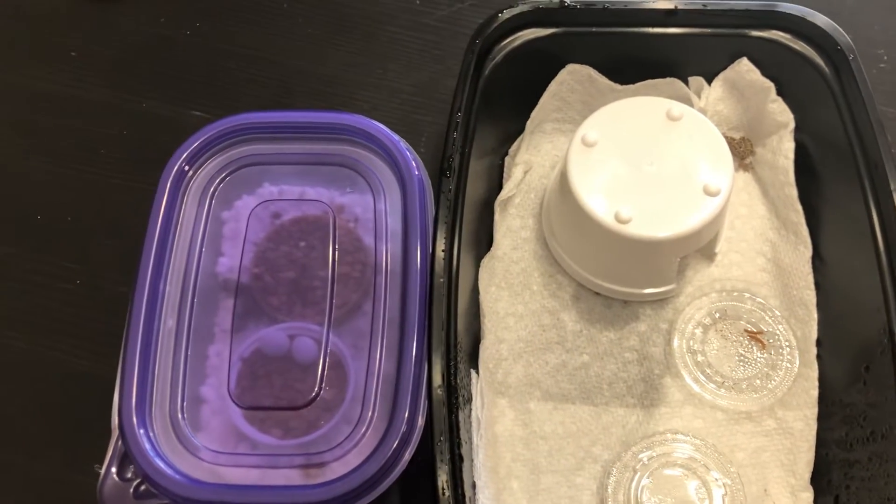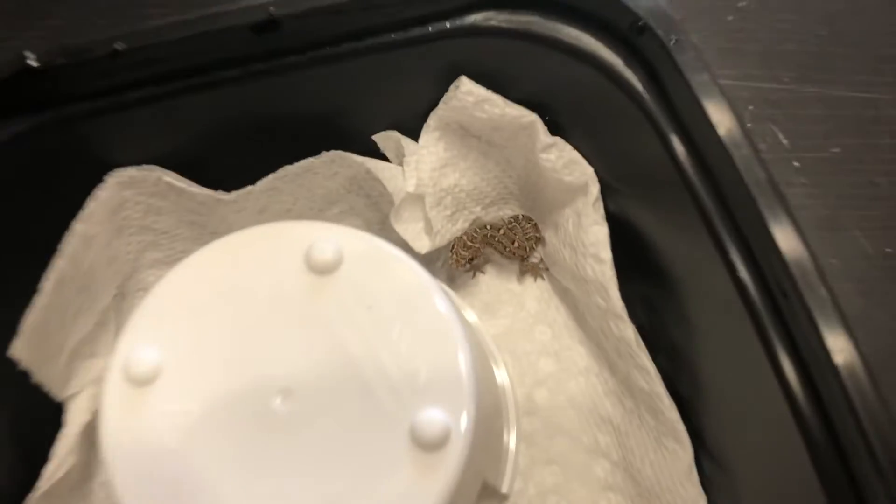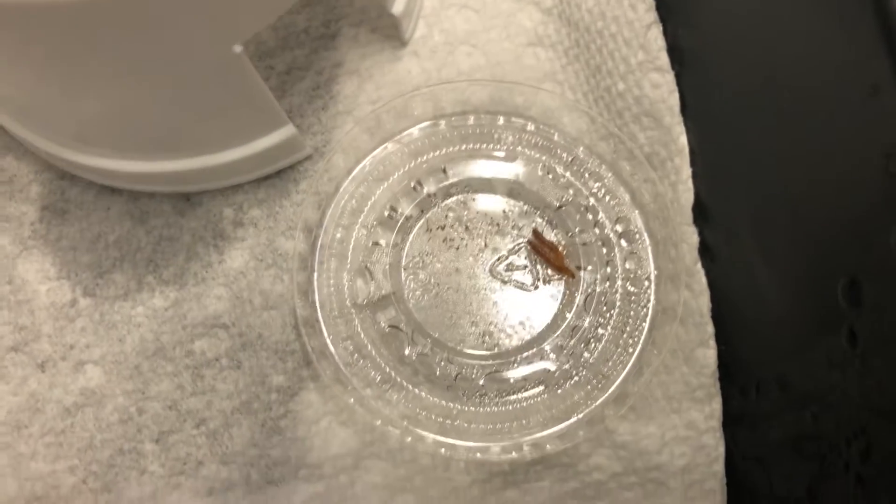What is up, YouTube? It is Doug with the Rise Ranch here, and today I have an exciting video. Right here is my first baby viper gecko that I've hatched out, and they are eating these teeny tiny mealworms.